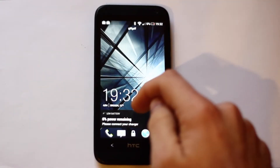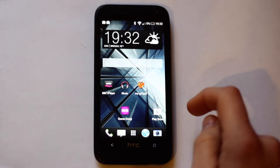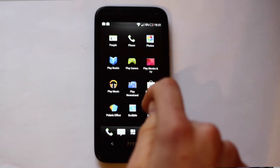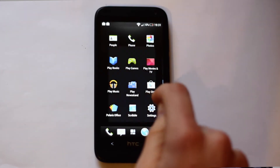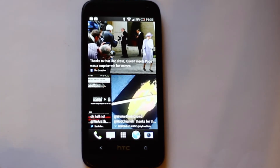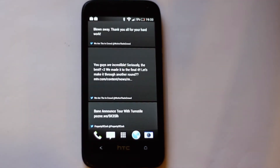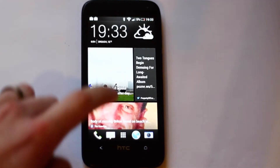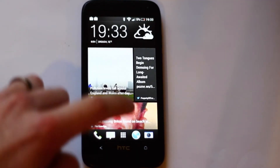The 601 runs Android Jellybean software, which means if you've used an Android device before, you'll feel at home straight away. And even if you haven't, it's a really easy operating system to pick up. When you unlock your phone, you're presented with the HTC Blink Feed, which is a home screen content stream, showing you highlights from your Twitter, Facebook and a whole host of other things that you can choose to add to it, including the latest news.